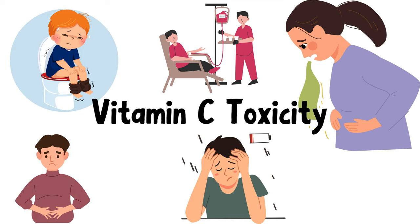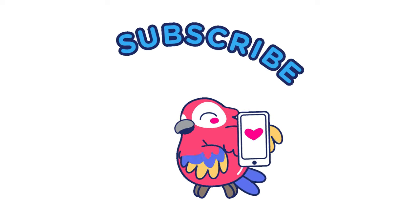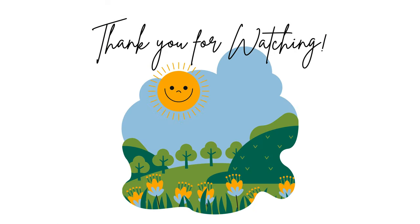So this brings us to the end of today's video. If you like our content, please support us by hitting that like button and subscribing to our channel. Thanks for tuning in with us today. Have an amazing day.